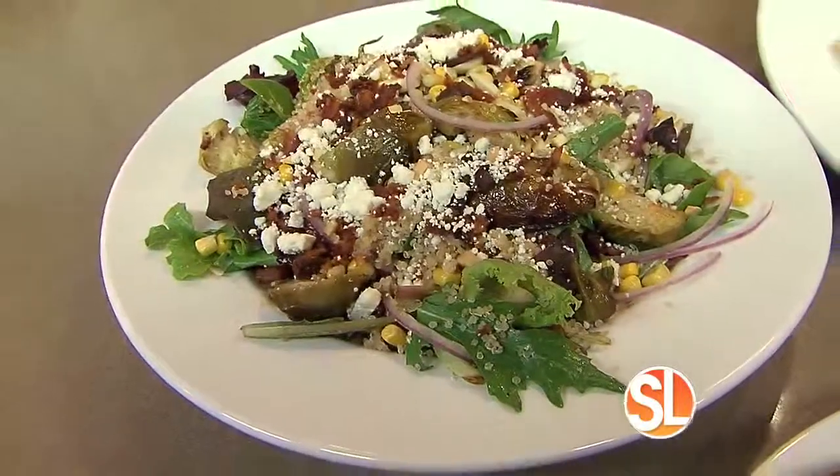We have all the recipes from today on our website, sonorliving.com. So definitely go there — you can recreate all of these yourself.